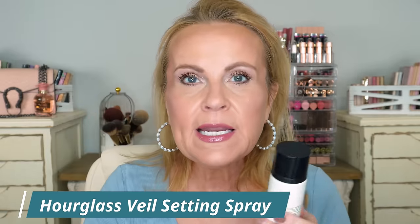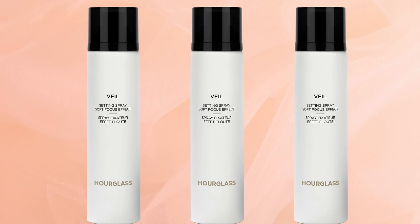Morgan Turner said this spray was her second pick after the Charlotte Tilbury Magic Setting Spray, which is my all-time favorite. So I went and got it — this is the Hourglass Veil Soft Focus Setting Spray. You need to shake it really well; it has a super fine mist and no fragrance. It seamlessly melts together your foundation, concealer, powder, bronzer, and blush. It's a definite runner-up to the Charlotte Tilbury — it gives you that veil look across your skin.